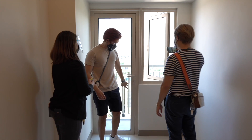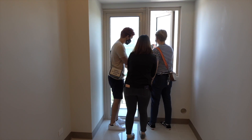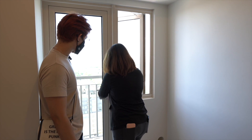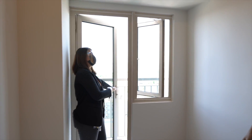To close the balcony door, you need to lift the handle before you turn it to lock. And when opening, just turn it — make sure to lift the handle first. Noted.